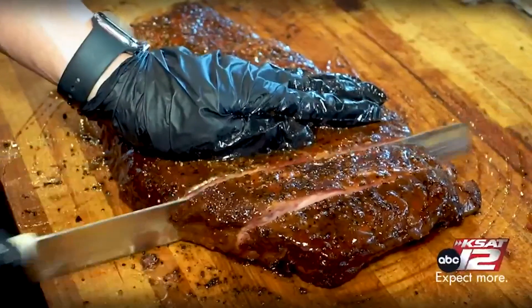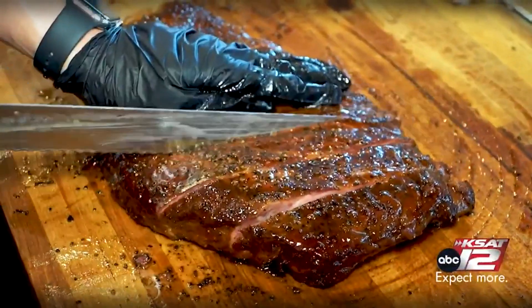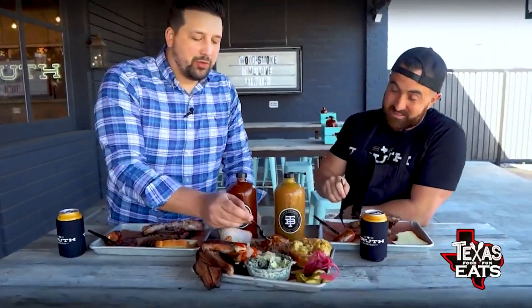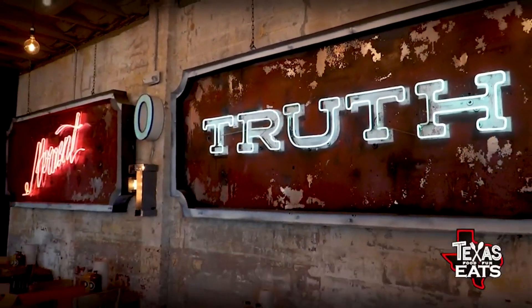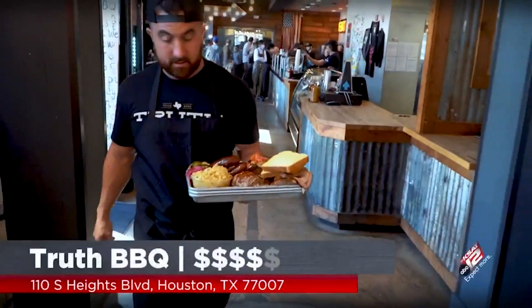These ribs are calling our name right now. If you love pork ribs, you have to try these — they're so good. Grab some of this right with me — the pulled pork. Truth Barbecue is where it's at. If you're looking for somewhere that has all the quintessential Central Texas barbecue elements, you can come here and get it. Good on you, brother — thank you so much for having us out here. I got to finish that with a beer. Cheers to you, brother. Thank you so much. Texas Eats — we'll be right back.